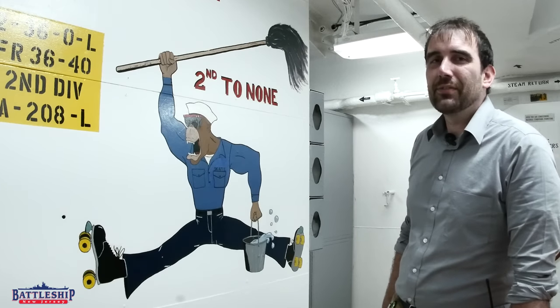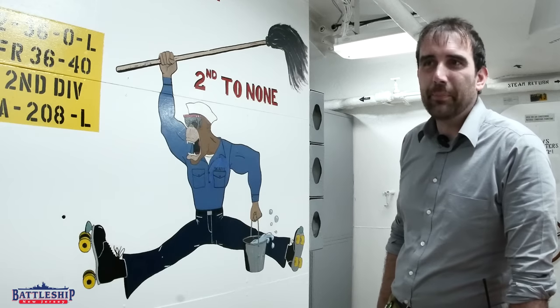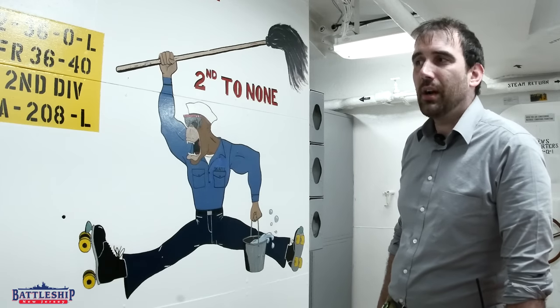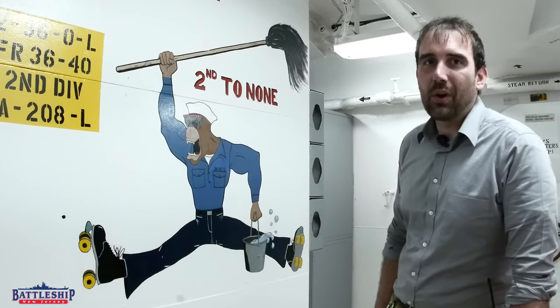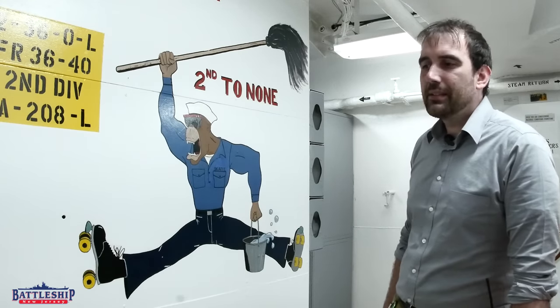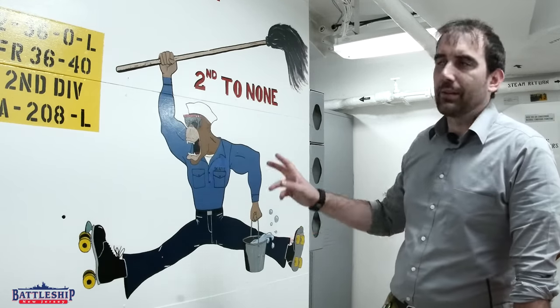Hi, I'm Ryan Szymanski, Curator for Battleship New Jersey Museum and Memorial. Today we're going to talk a little bit about this one example of sailor art on the ship and a little bit about sailor art in general.